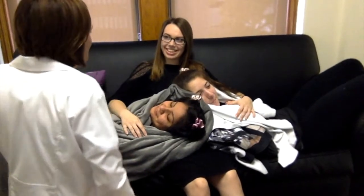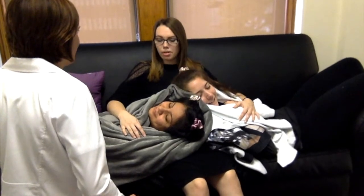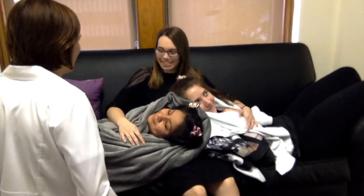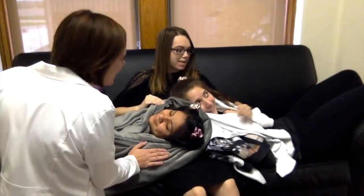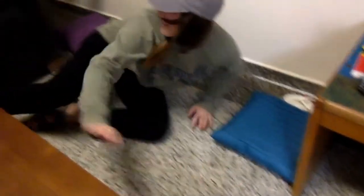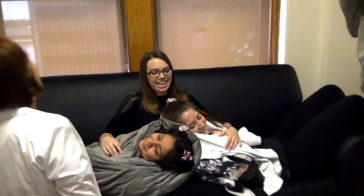Congratulations! I decided to name them after me — this one's Little Peg and this one's Baby E. They're beautiful. Thank you.